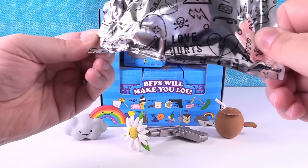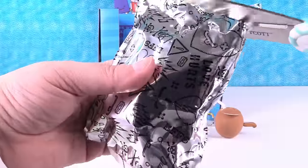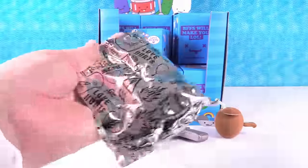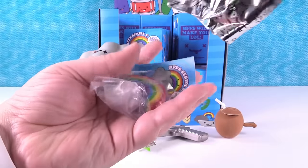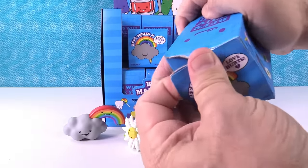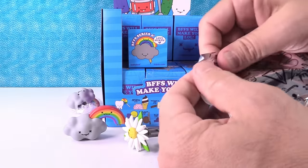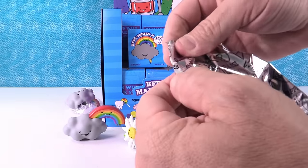This one doesn't have a tear strip either — so it wasn't just you and your special bag, some of them don't have it. First duplicate — Stormy and Rainbow. There will be a lot of duplicates in the box, because quite a few of these are two out of 24 and three out of 24.